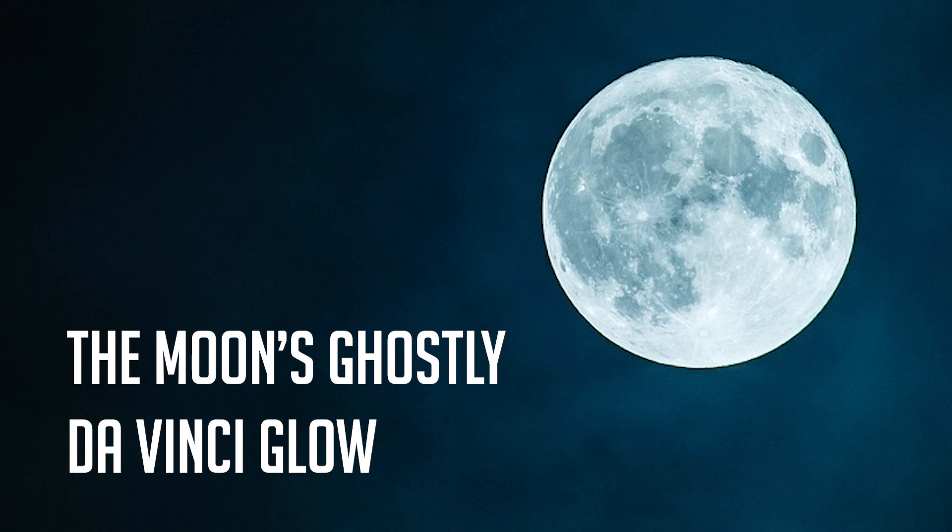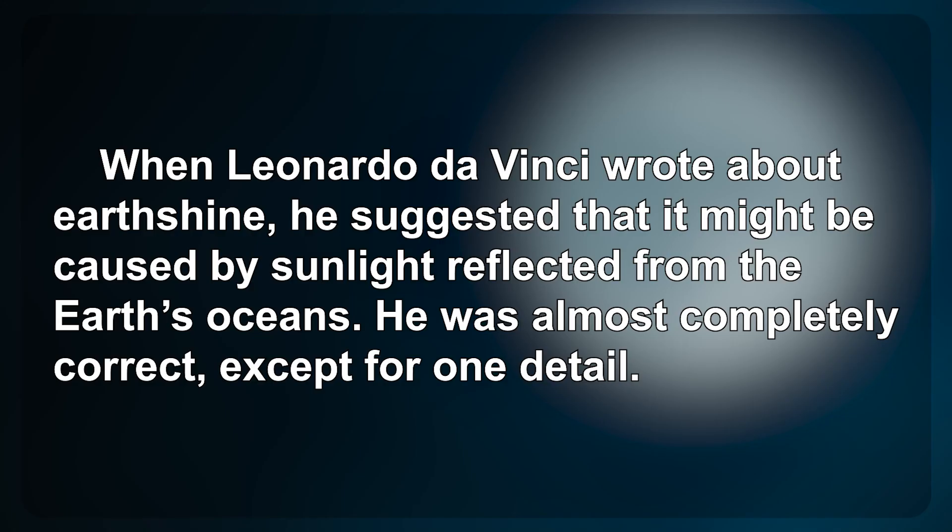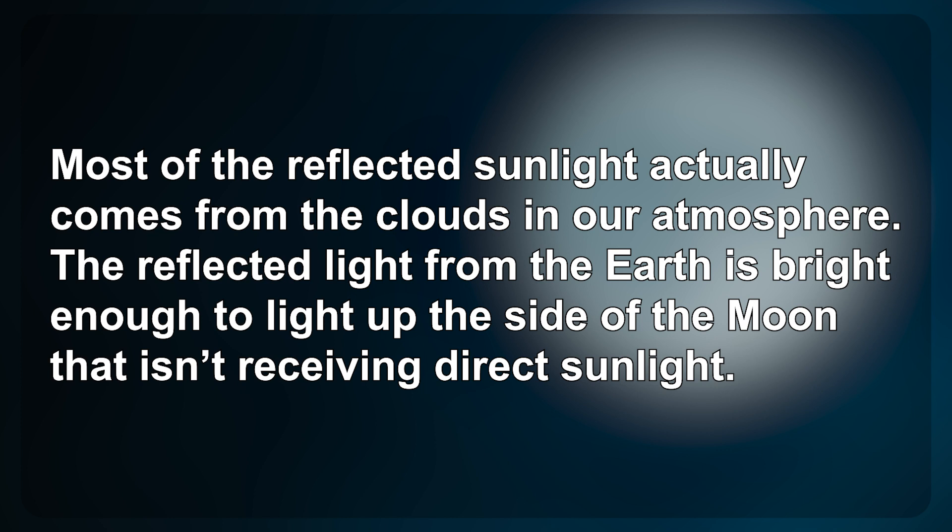The Moon's Ghostly Da Vinci Glow: When Leonardo da Vinci wrote about Earthshine, he suggested that it might be caused by sunlight reflected from the Earth's oceans. He was almost completely correct, except for one detail — most of the reflected sunlight actually comes from the clouds in our atmosphere.